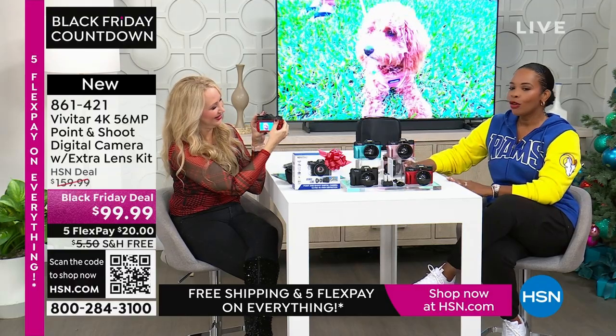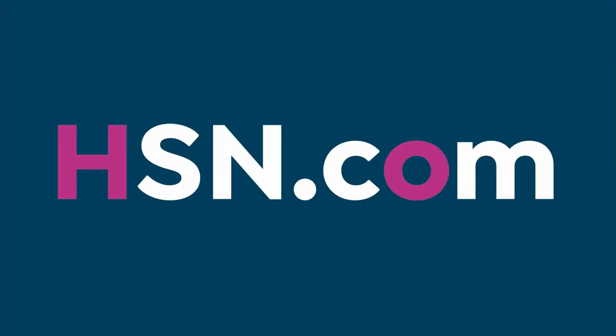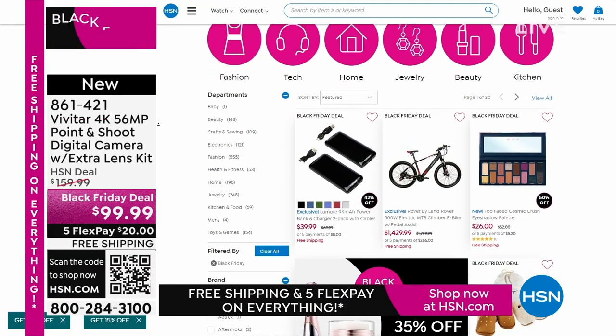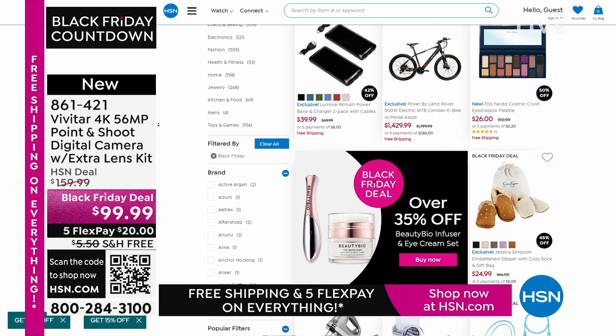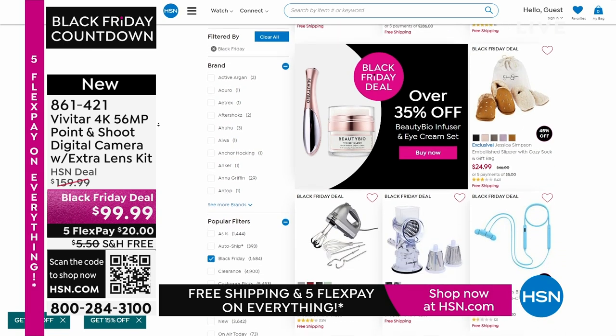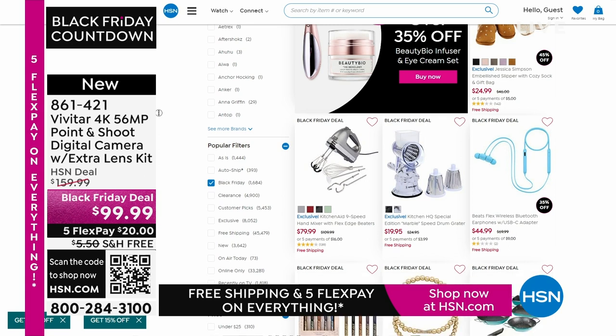Thank you, Lori — this was so fun. I know you're going to be here throughout the day with more to share. Happy Thanksgiving. You can keep shopping for all of your gift-giving needs, whether buying for others or gifts just for yourself. We've got it all available on HSN.com. We're going to take a quick break, and when we come back we've got that great HP. The countdown to Black Friday is on — gift and get with our lowest prices of the season.